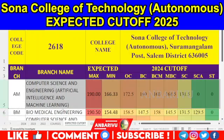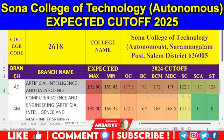In Computer Science Engineering — Artificial Intelligence and Machine Learning: 66 seats, 2022 data. OC is 172.5, BCM is 168, MBC is 168.5, SE is 131.5. This version is 190 and 166. This version is 191 and 169.